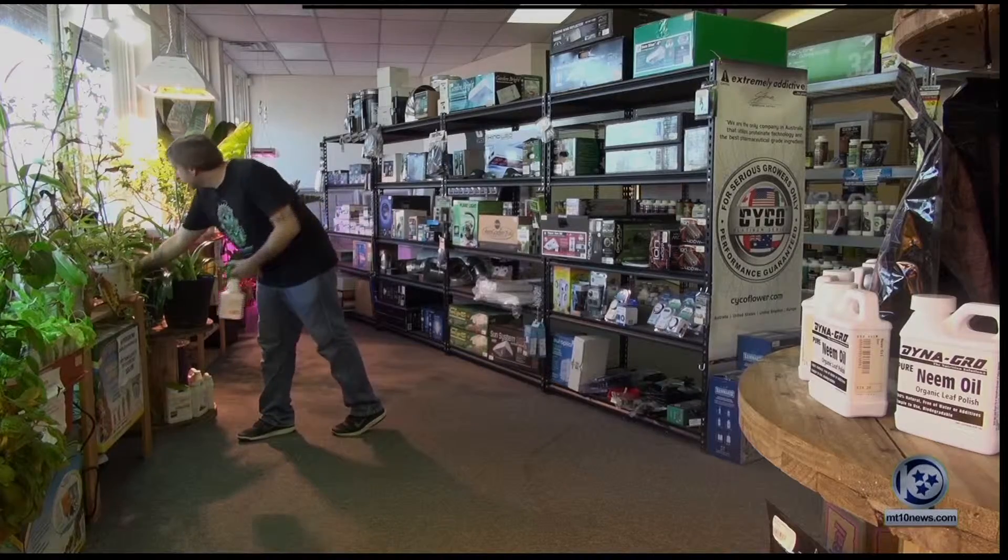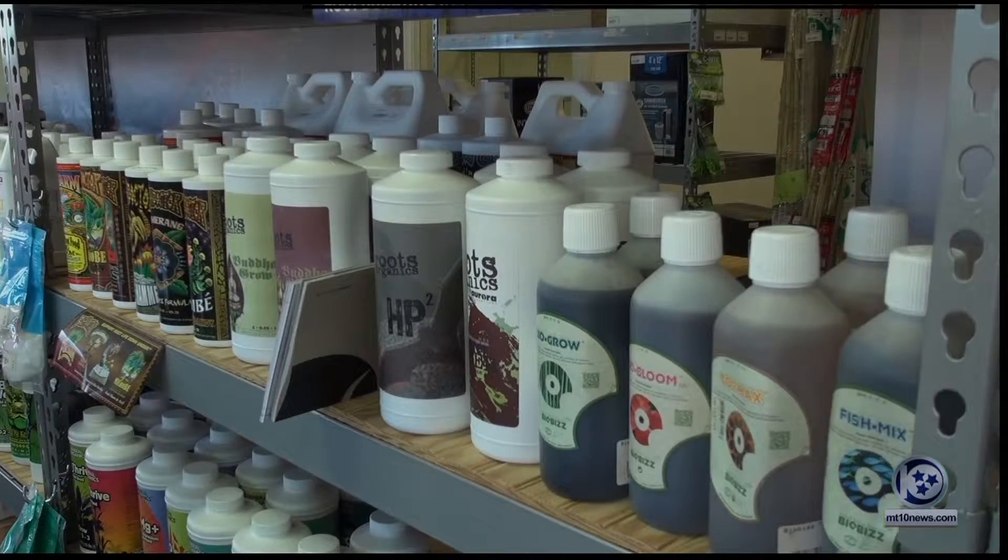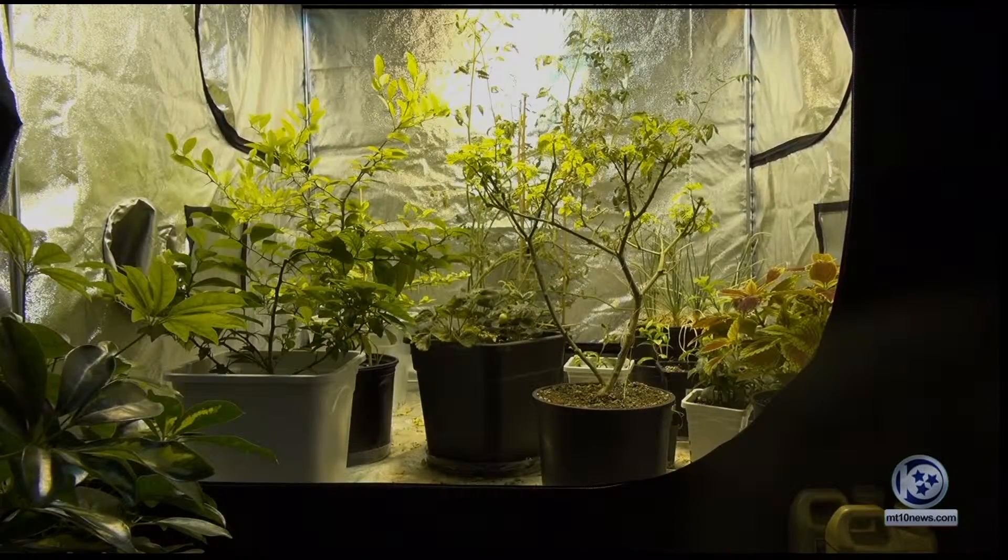It has everything you might need for getting started on your hydroponic journey, and you can't find that anywhere else. We offer things that none of the other garden stores offer: indoor gardening supplies, hydroponics equipment, organic gardening supplies, organic pesticides, as well as some brewing supplies for a different hobby.